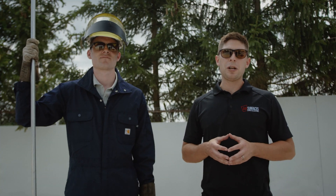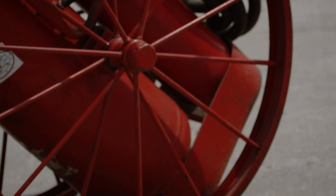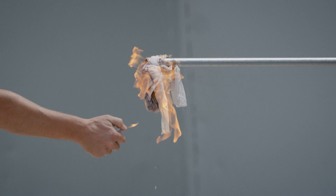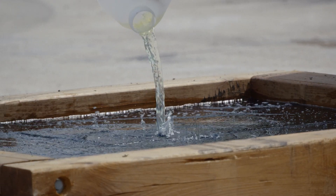Welcome to Soft Surfaces. My name is Brennan Prince, and I'm Isaac Harvey. Today we want to show you intense fire testing. What we're going to do is take an amount of gasoline and pour it on different playground surfaces and see what happens.